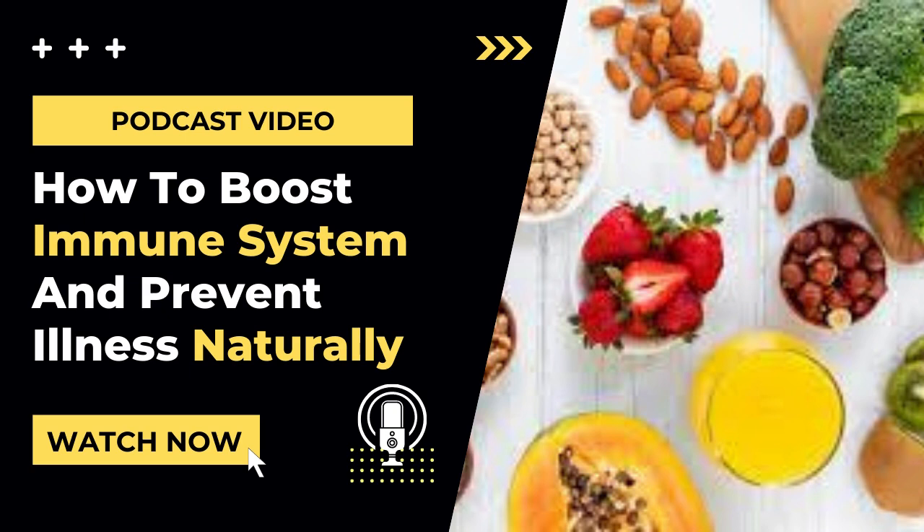How to Boost Immune System and Prevent Illness Naturally. Our immune systems need to function at their peak so they can protect us from disease and foreign intruders. Our diets, of course, have a great impact on our immune system health. Some foods are packed with nutrients that help the immune system function, whereas others can decrease their power to fight back in case we get ill. In this video, we are going to mention the top 8 ways to boost your immune system naturally.